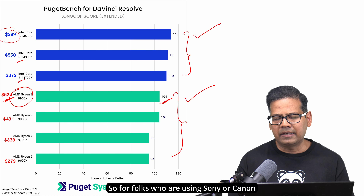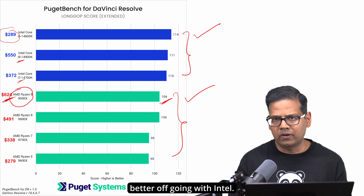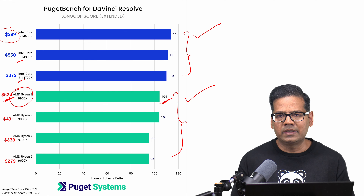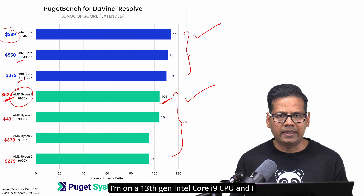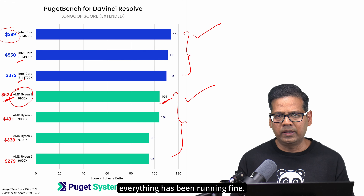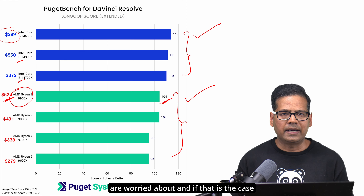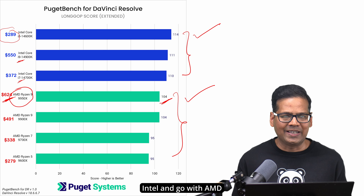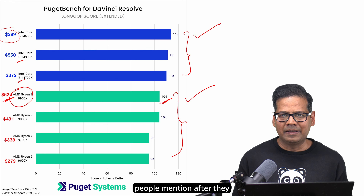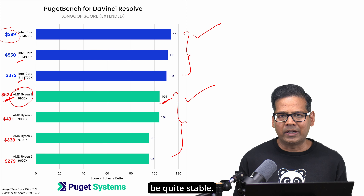For folks who are using Sony or Canon cameras and plan to shoot in H.264 or HEVC codec, you are still better off going with Intel. Now, you probably already know about the heating issues with Intel CPUs — I'm on a 13th gen Intel Core i9 and had seen some problems, but ever since I upgraded to the latest BIOS on my Asus motherboard, everything has been running fine. If the stability issue is still bothering you, then maybe just go with AMD. But based on what I've personally experienced, the 14th gen Intel CPUs now seem to be quite stable.